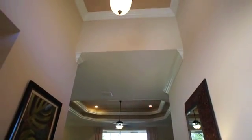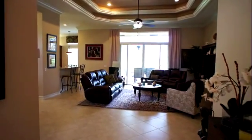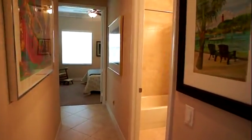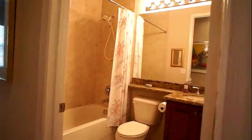As you come in it's a great room floor plan with a nice grand entranceway. The home has moldings throughout. We'll start off in the guest bath — all the rooms are beautifully appointed.